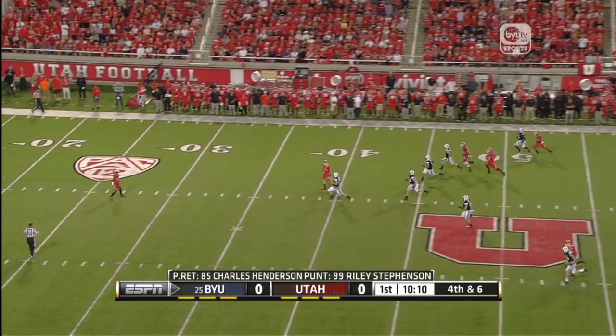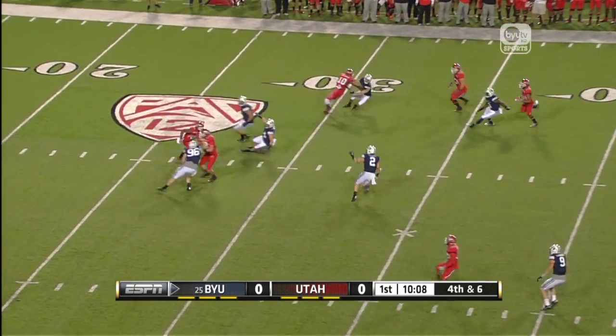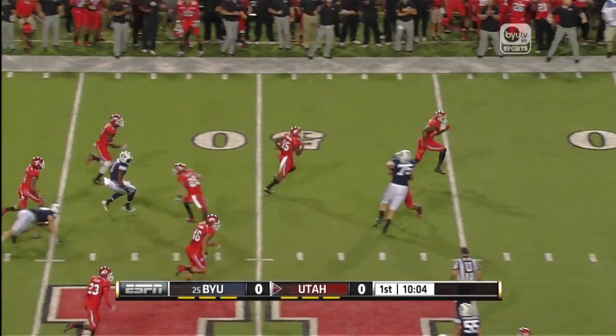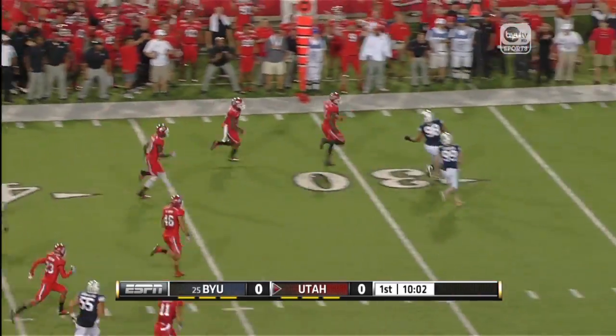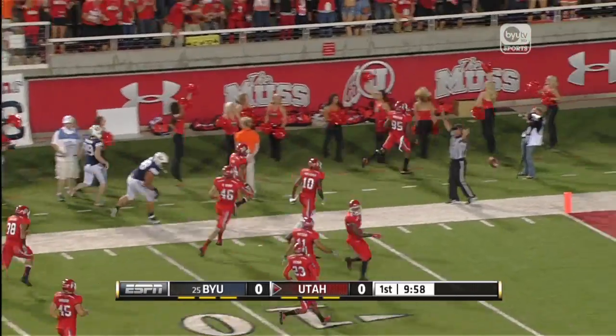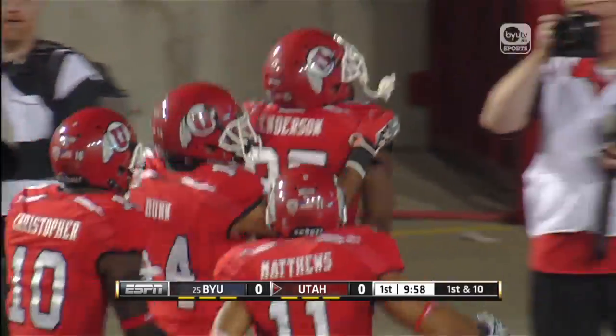Stevenson gets the punt away. Stevenson retreats to his own 25-yard line, makes the 30, has some daylight — 40, 45, midfield — has a blocker, into BYU territory along the sideline before he's finally pushed out around the 15-yard line.